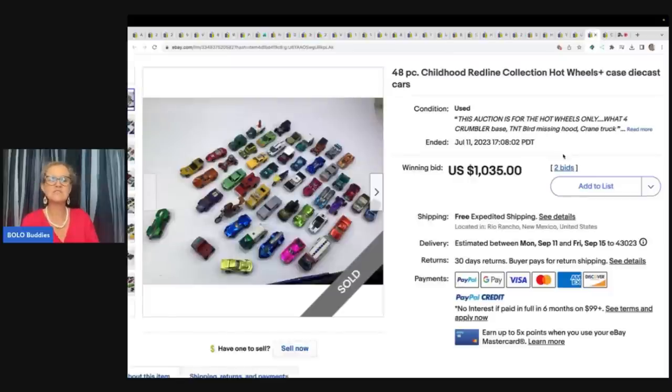These red line cars — 48 pieces. He picked these up at a garage sale for $200 and sold them for $1,035 on auction.